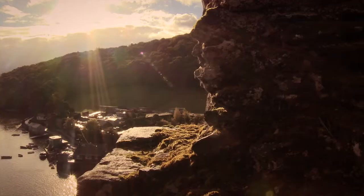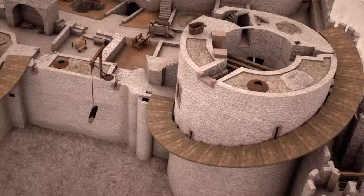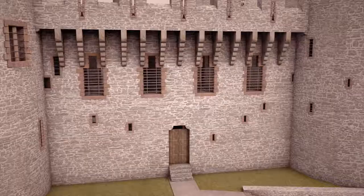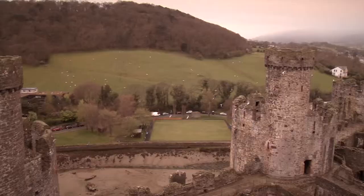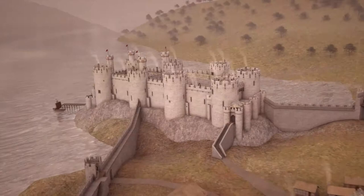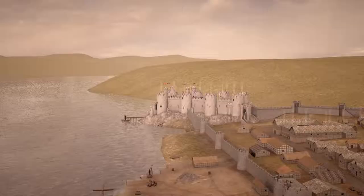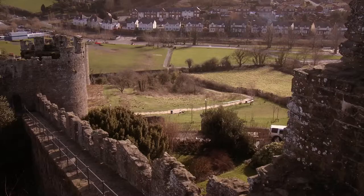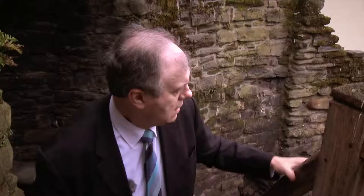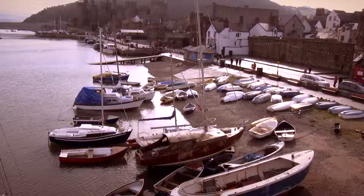Conwy is important, not only for its role in the history of this island, but also in the development of castle building, a state-of-the-art structure at the time, and now a world heritage site. Conwy is so much more than a castle — a medieval town encircled by almost a mile of defensive wall.